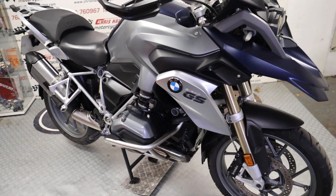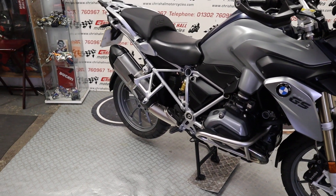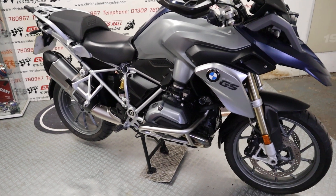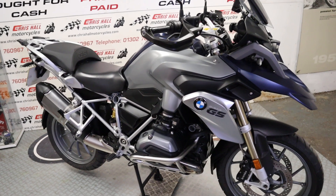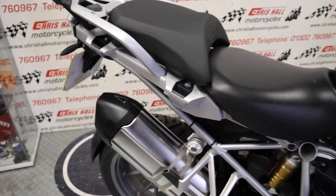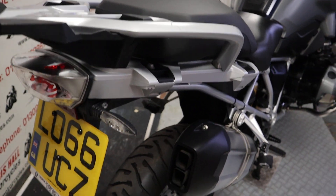This is the 2017 BMW R1200 GS. Let me give you some bullet points before we have a quick walk around. It's done 14,400 miles, comes with two keys, service book, owners manual, and six service stamps in the book — so it's well looked after. The last service was about 350 miles ago, and it's got some nice extras on it which we'll get into as we walk around.